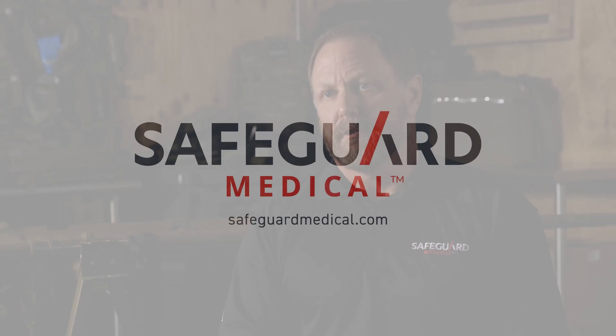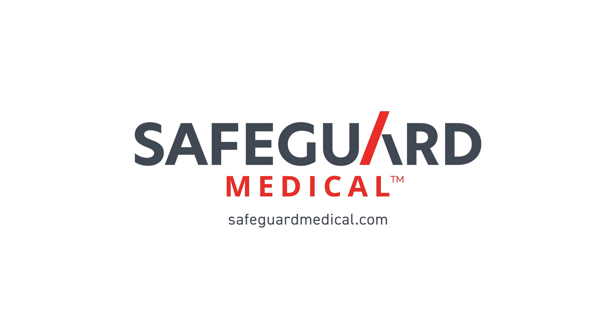Tough, rapid, reliable — the Neo Plus saves lives, just like you, the members of the armed services. For more information about the Neo Plus or any of our life-saving products, please visit SafeguardMedical.com.